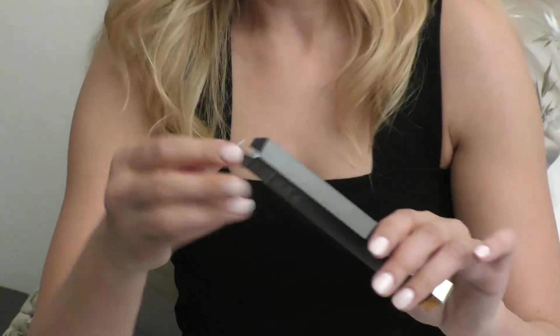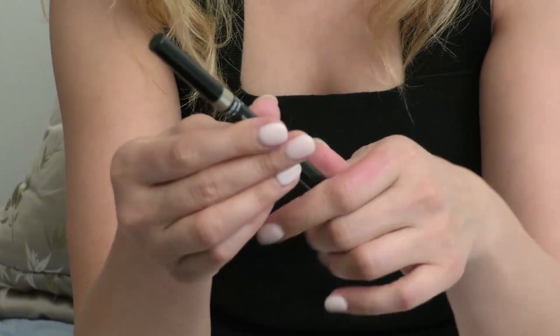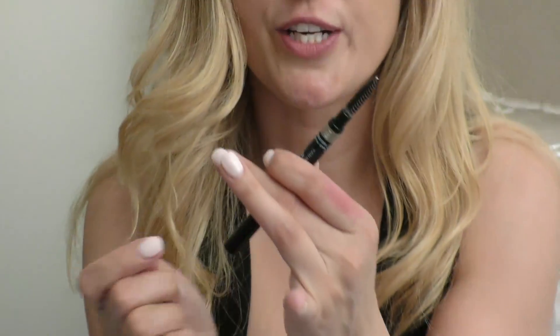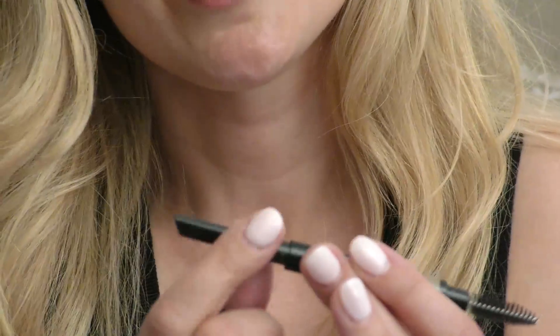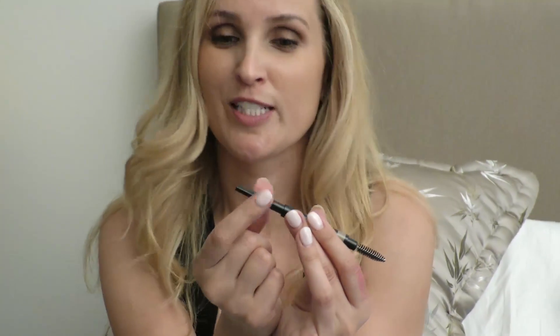Number two is a waterproof eyebrow pencil by Chanel, and I love it. This has two different sides — one has the brush, the shorter one has the little brush for your eyebrows, and then here is the pencil. I just love the shape, and it's absolutely become my favorite product from Chanel.